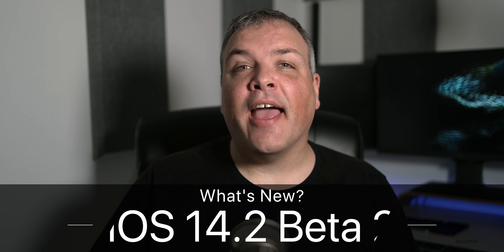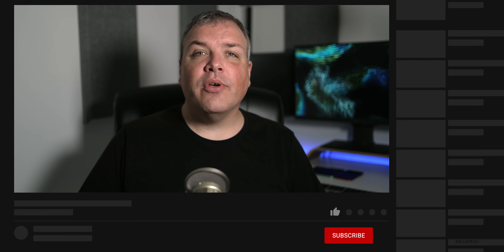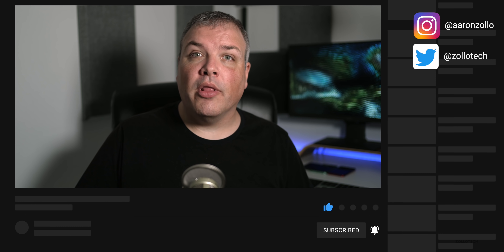Hi everyone, Aaron here for Zollotech, and today Apple released iOS 14.2 developer beta two. If you're wondering where public beta two is, by the time you're watching this video it could be out, and if it is I'll let you know in the comments below — but sometimes it would be the next day, so we'll just have to wait and see. Hopefully it's out by the time you're watching this.